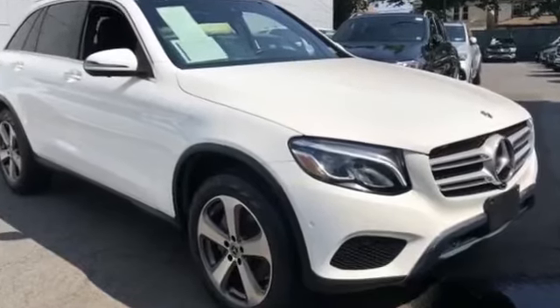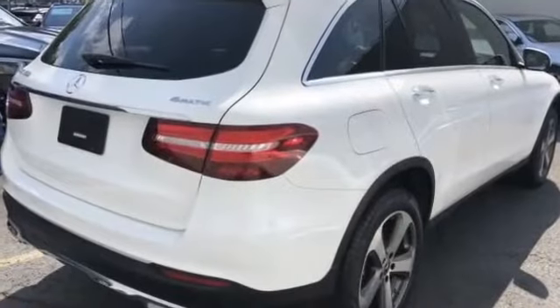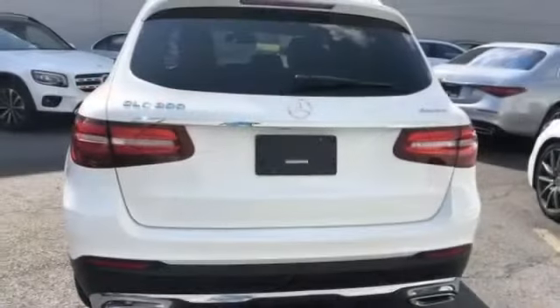2018 Mercedes-Benz GLC with less than 15,000 miles on the odometer. This SUV offers space as well as power and performance. If you're looking for extras, look no further than these built-in features.